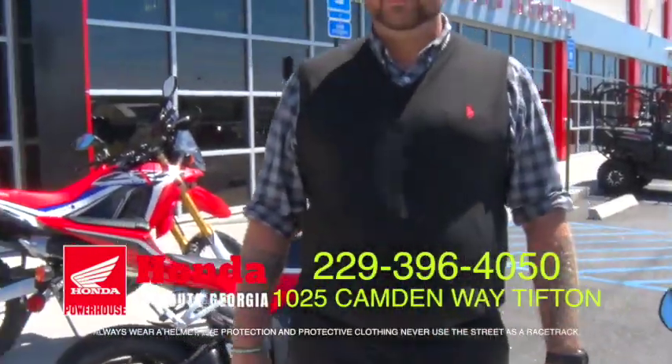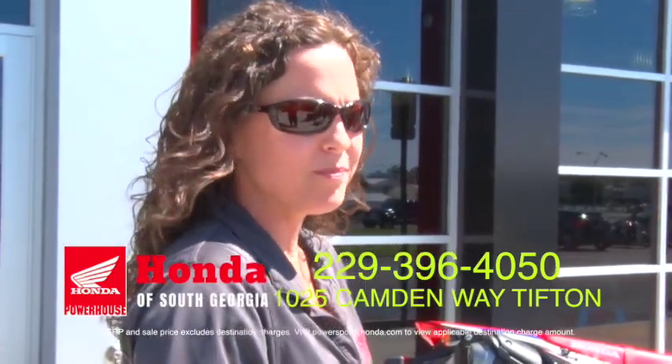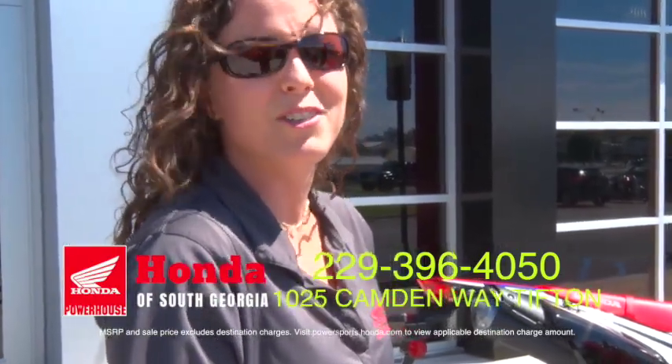Jenna, what are you going to do on this bike? I know y'all are matching prices everywhere. What kind of deal are y'all running right now? If you bring us a buyer's order from any dealership, we will match or beat that price and we can finance up to 72 months. We've got some really great financing options. If somebody brings you something, you're going to match it or go lower. You want the business. That's right.